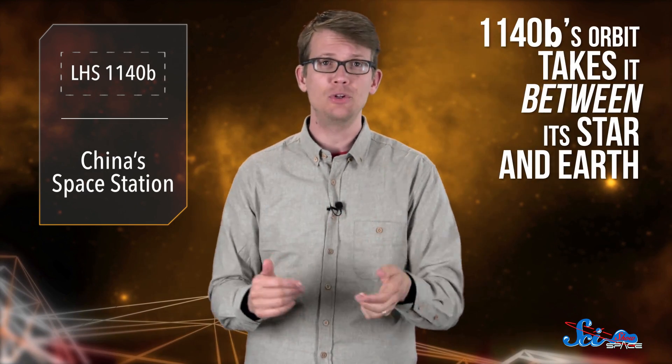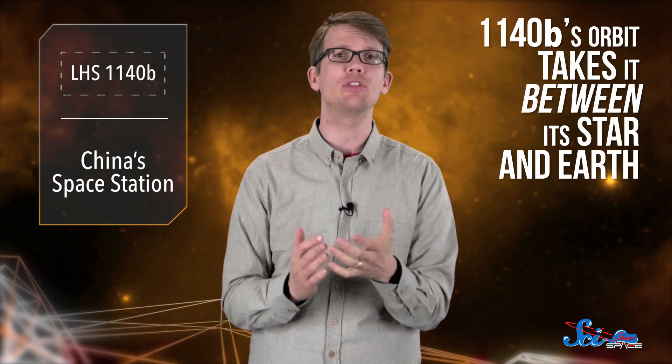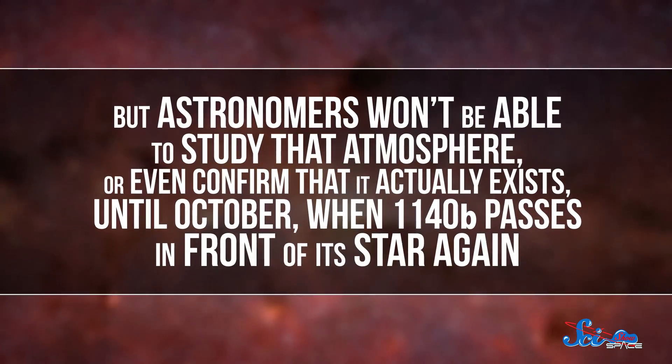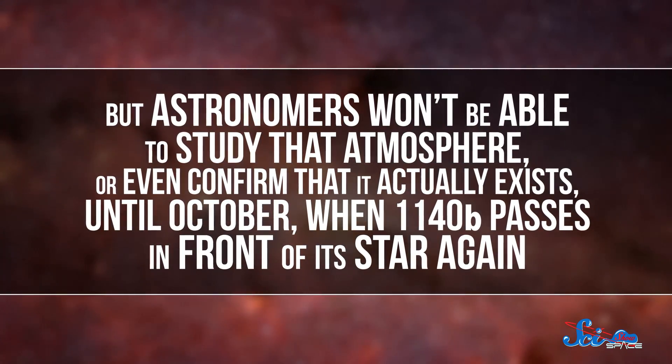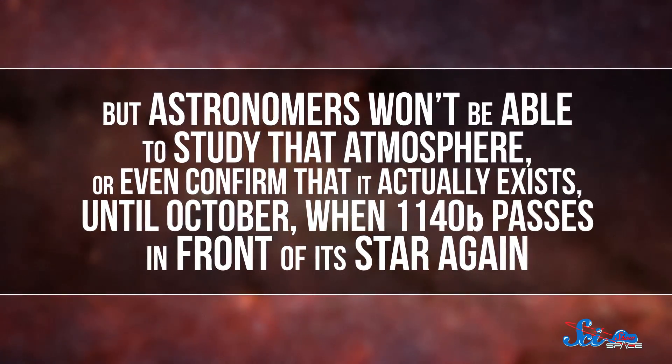Luckily for us, LHS1140b's orbit takes it between its star and Earth, which means we might be able to learn more about its atmosphere based on the way light passes through it. But astronomers won't be able to study that atmosphere, or even confirm that it actually exists until October, when LHS1140b passes in front of its star again. So we'll have to wait until then to know more.